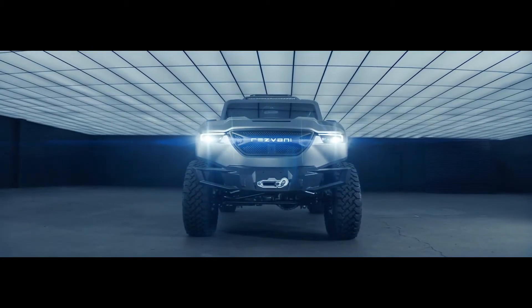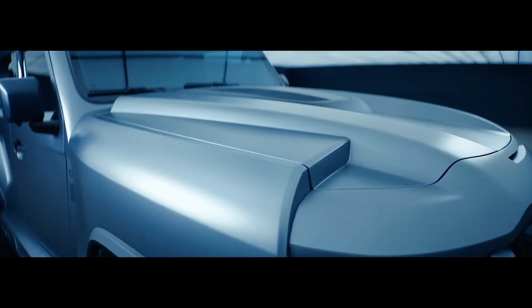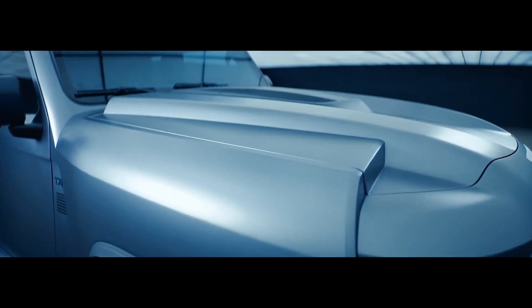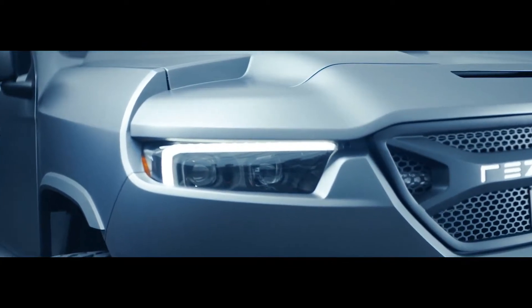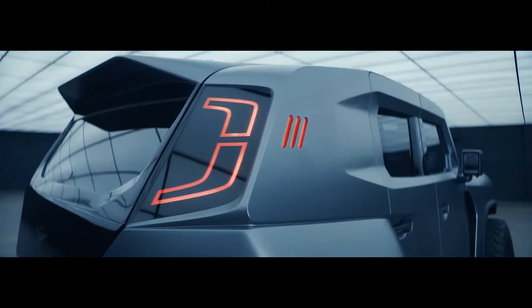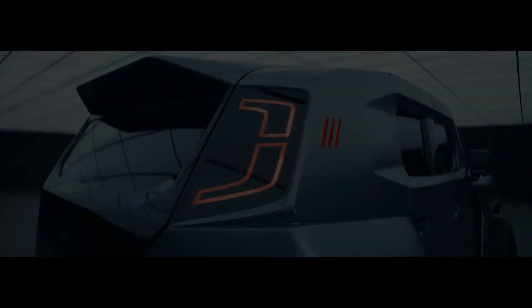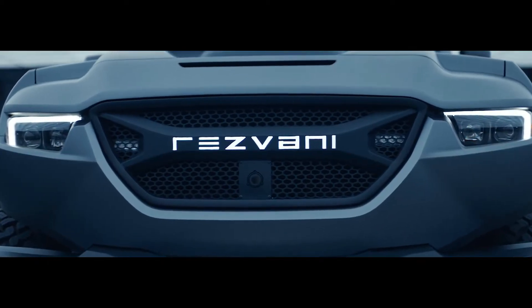Its muscular proportions, wide stance, and bold silhouette give the Tank an undeniable presence. The arched and bulging fenders exude strength and purpose. The Tank features unique, captivating LED headlights, and distinctive taillights that appear only when activated. The grille lights up to make a bold statement.